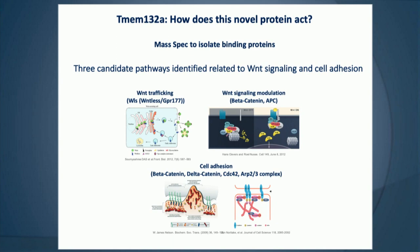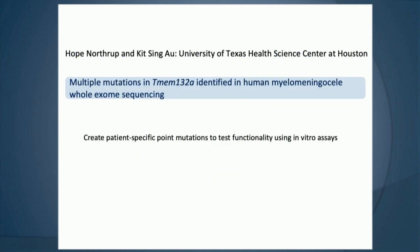Taking this to the human side, there are multiple mutations within TMEM132A in humans with myelomeningocele or spina bifida. We have in vitro assays where we can create patient-specific mutations and look at the functionality of this transmembrane protein.